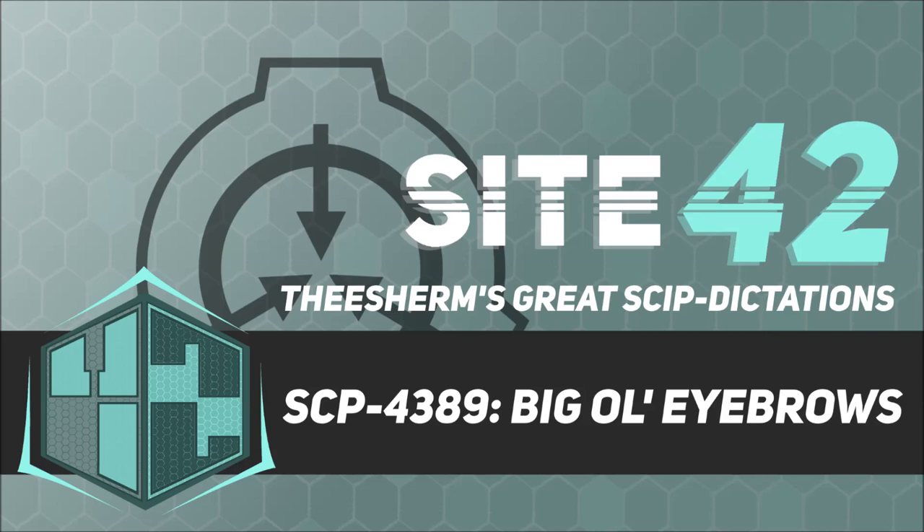Special Containment Procedures. Foundation agents are to monitor for SCP-4389 presence through fronts such as salons and cosmetic stores. Insecticide 4389X has been developed and introduced into the formulas of shampoos, cosmetics, and skincare products to curb SCP-4389's spread in affected areas. Foundation agents posing as dermatologists are to explain the resulting dead SCP-4389 instances as a new type of skin disease and remove them accordingly.